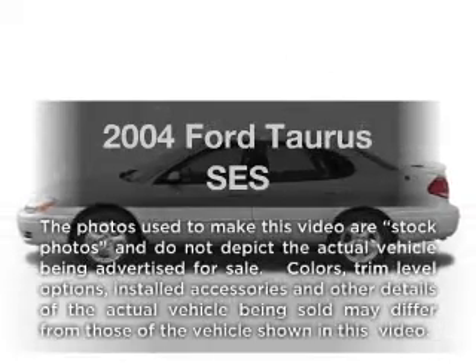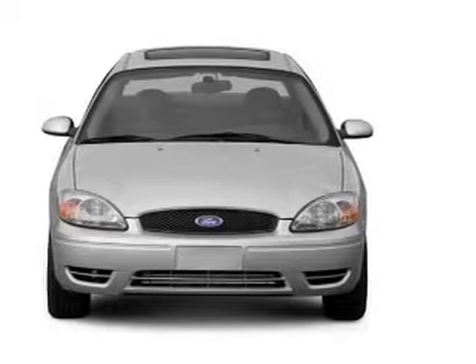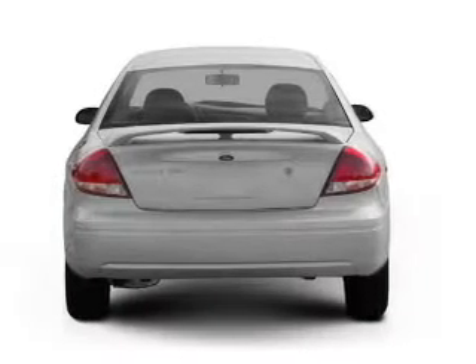Introducing the 2004 Ford Taurus. Travel the roads in style and comfort in this great vehicle, with a solid 6 cylinder engine that responds smoothly to its automatic transmission.